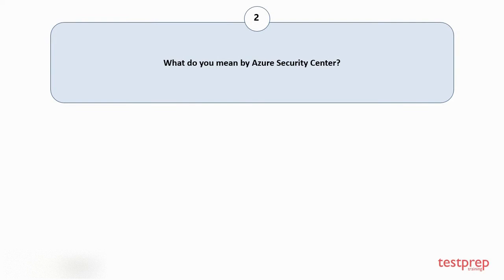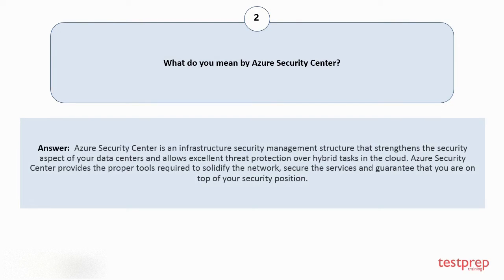Question number two: what do you mean by Azure Security Center? Azure Security Center is an infrastructure security management structure that strengthens the security aspect of your data centers and allows excellent threat protection over hybrid tasks in the cloud. Azure Security Center provides the proper tools required to solidify the network, secure the services, and guarantee that you are on top of your security position.